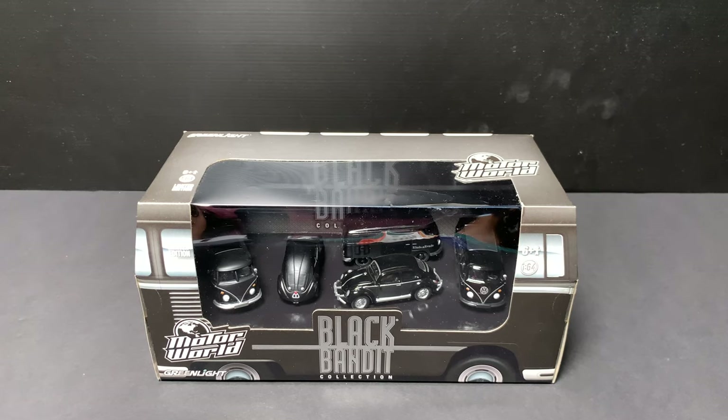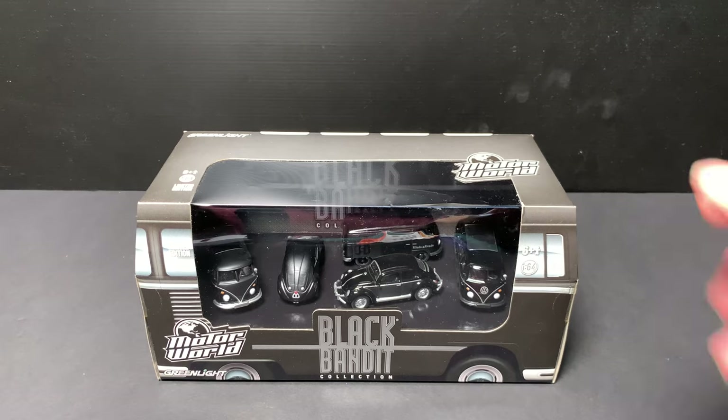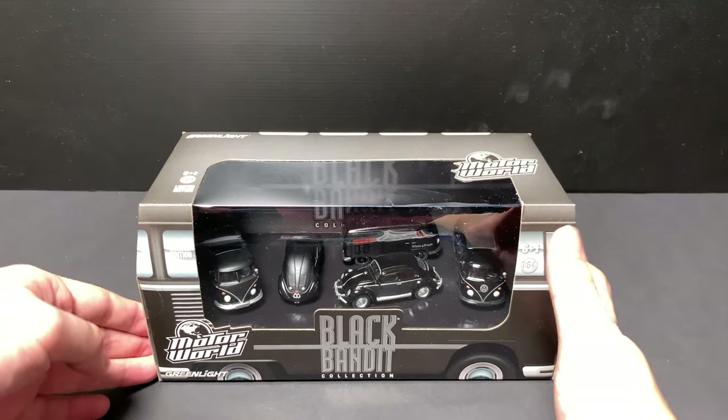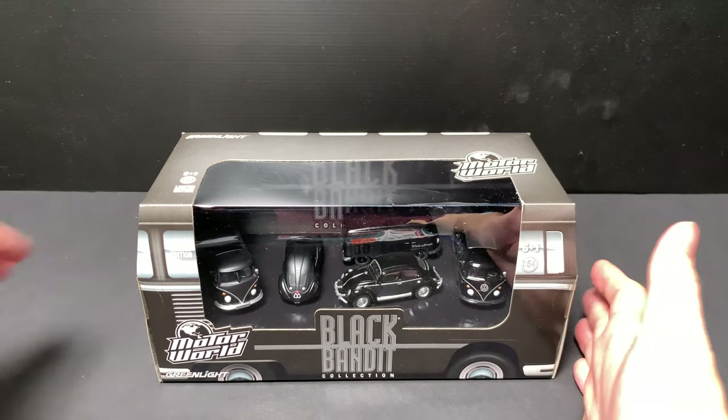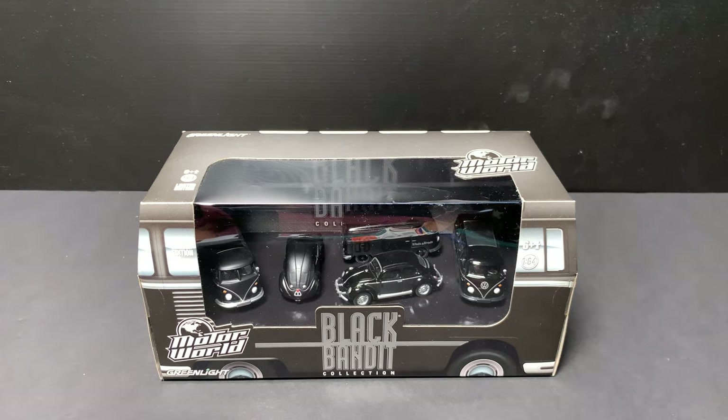I bought this from Corey Singapore. They are also collectors selling different collections, so you guys can go there and check it out — it's a very nice store.